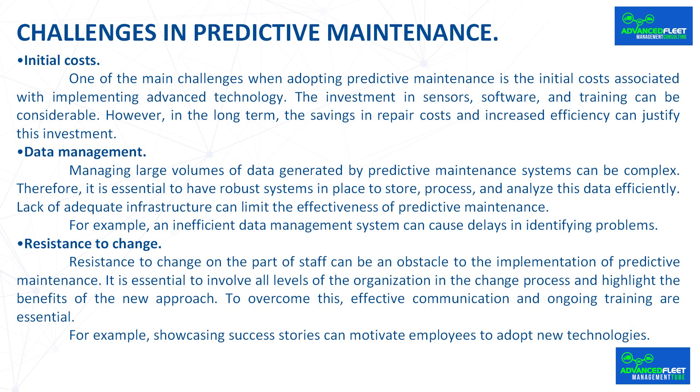Resistance to change on the part of staff can be an obstacle to the implementation of predictive maintenance. It is essential to involve all levels of the organization in the change process and highlight the benefits of the new approach. Effective communication and ongoing training are essential, and showcasing success stories can motivate employees to adopt new technologies.